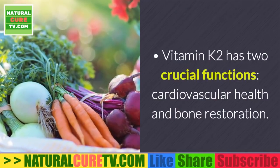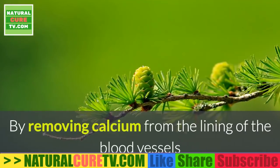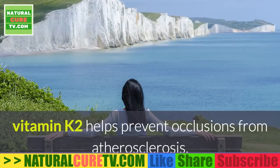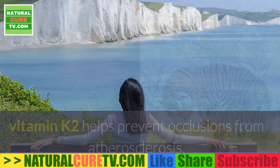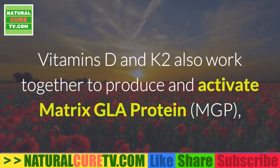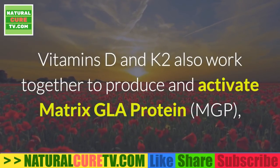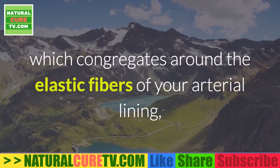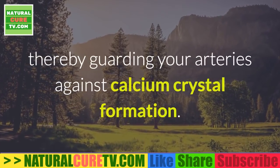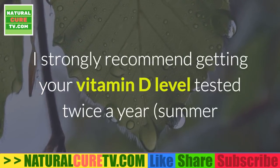Vitamin K2 has two crucial functions — cardiovascular health and bone restoration — by removing calcium from the lining of blood vessels and shuttling it into the bone matrix, thereby helping prevent occlusions from atherosclerosis. Vitamin D helps optimize calcium absorption, and vitamins D and K2 also work together to produce and activate matrix gla protein (MGP), which congregates around the elastic fibers of the arterial lining to guard against calcium crystal formation.